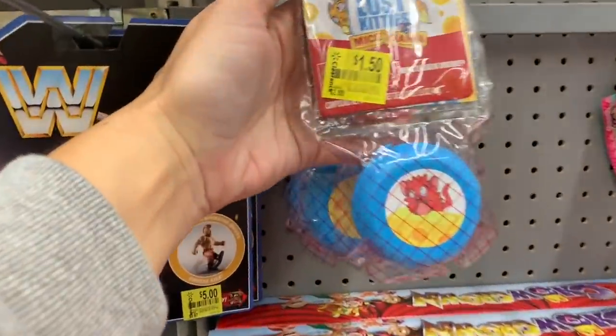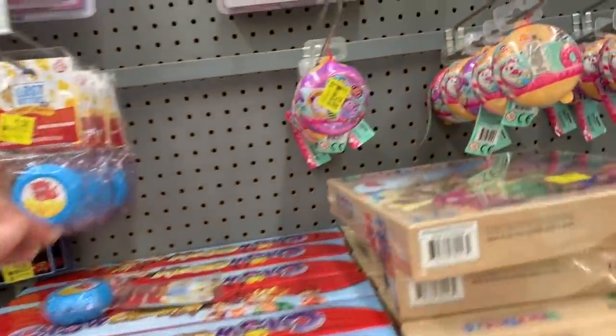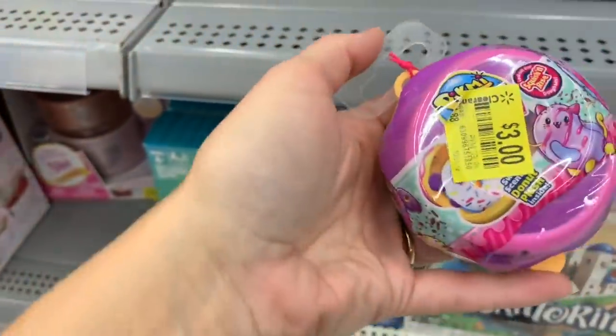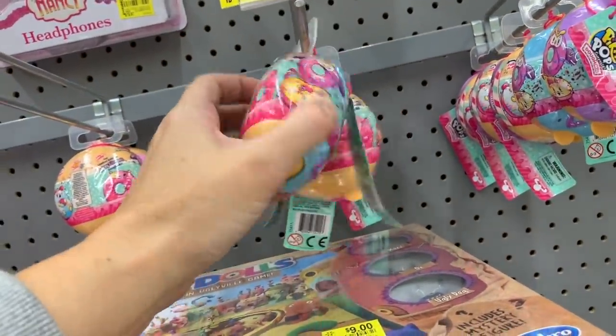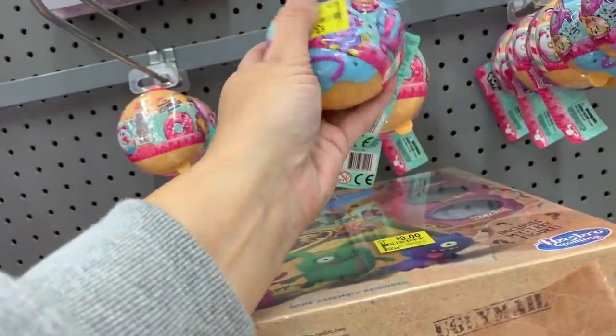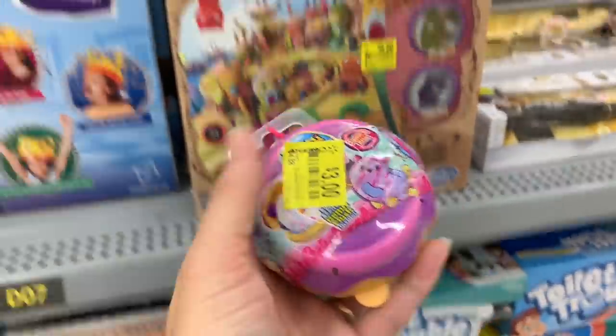Lost Kitties Mice Mania — $1.50 for that. $3.00. This is a Pikmi Pop donut — they cover up, like, everything. This is super cute. It was originally $4.88.